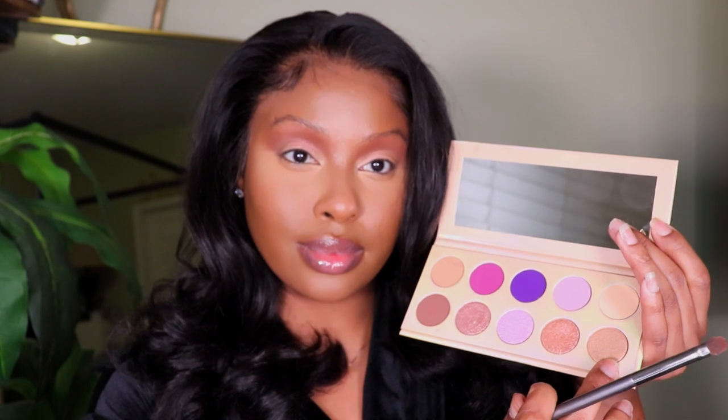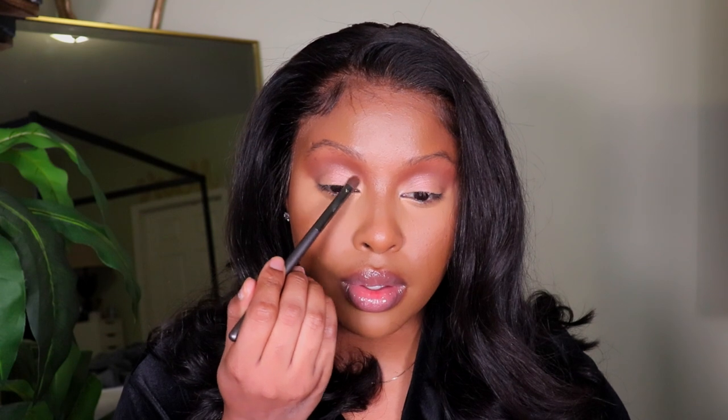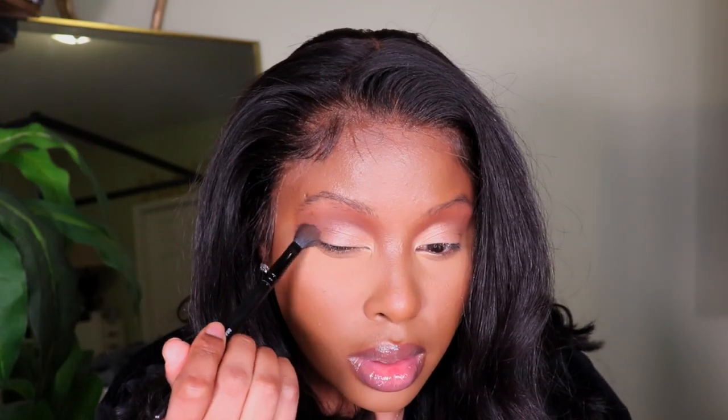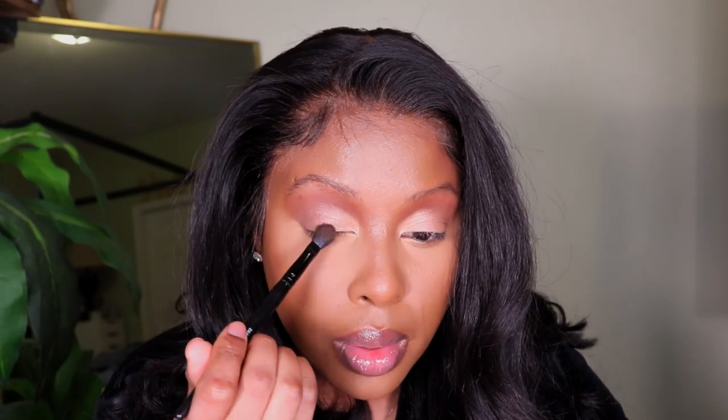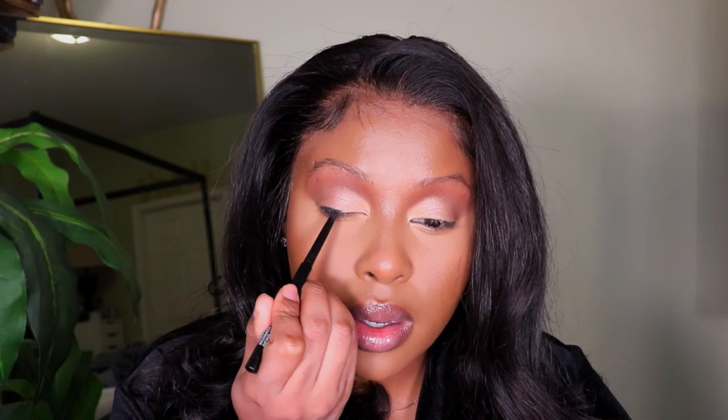Then I'm going into this really pretty champagne color and placing that on the front half of my eye, blending it into the original lid shade. Then I went into a chocolate brown color and placed that on the outer part of my eye, fading it into the other shades. This isn't a super dramatic eyeshadow look — that's intentional, because the lip color is more bold, so I wanted to keep the eyeshadow simple and basic.